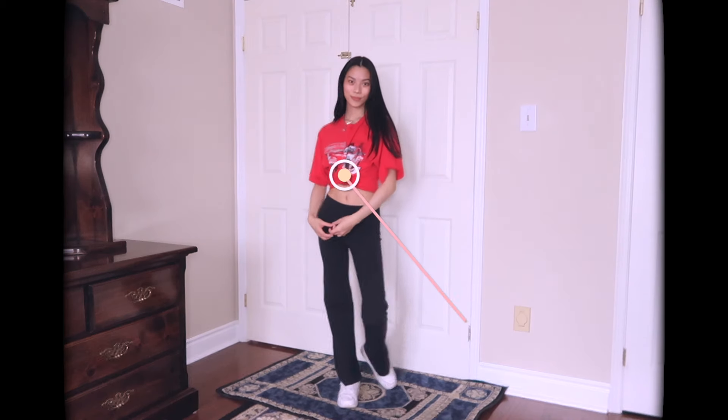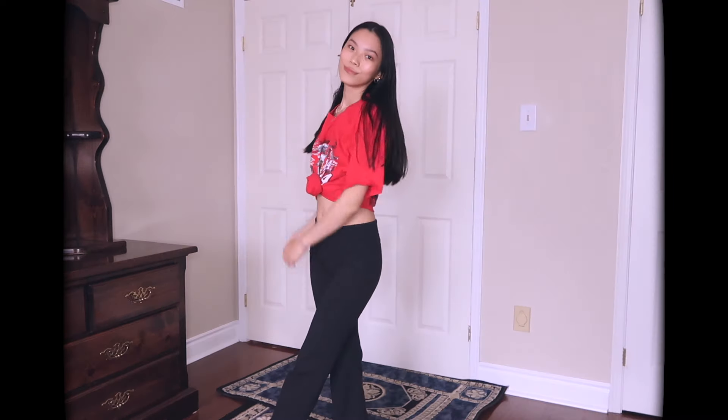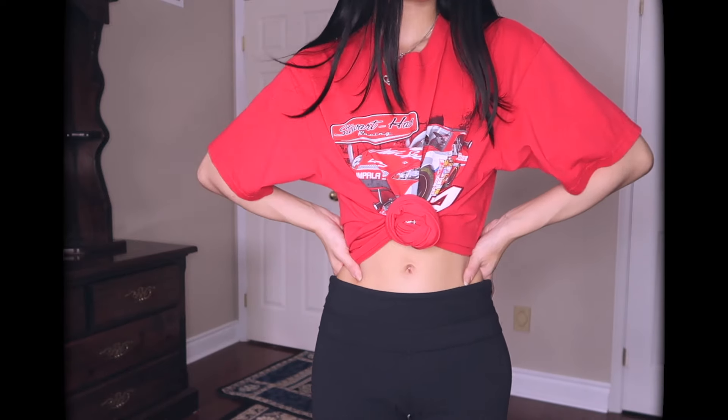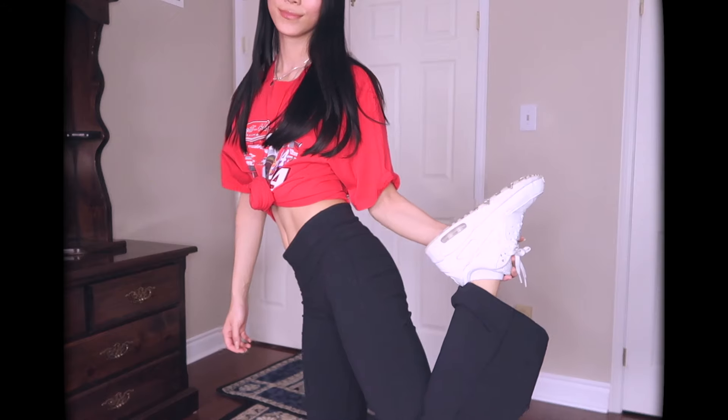Outfit number five is just throwing a graphic tee on top. Mine is a NASCAR one that I thrifted. I love the red because it makes it pop against the plain black pants, and there's white in it which matches the shoes. It just gives you something more to look at versus just a plain top. I just love graphic tees.